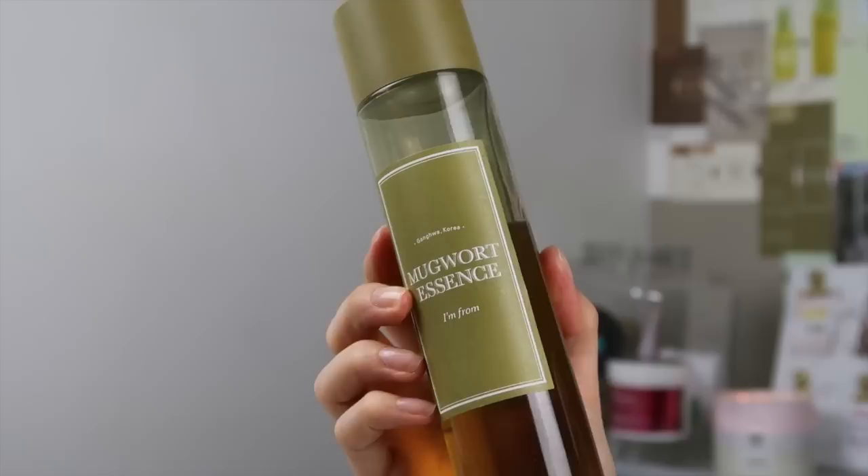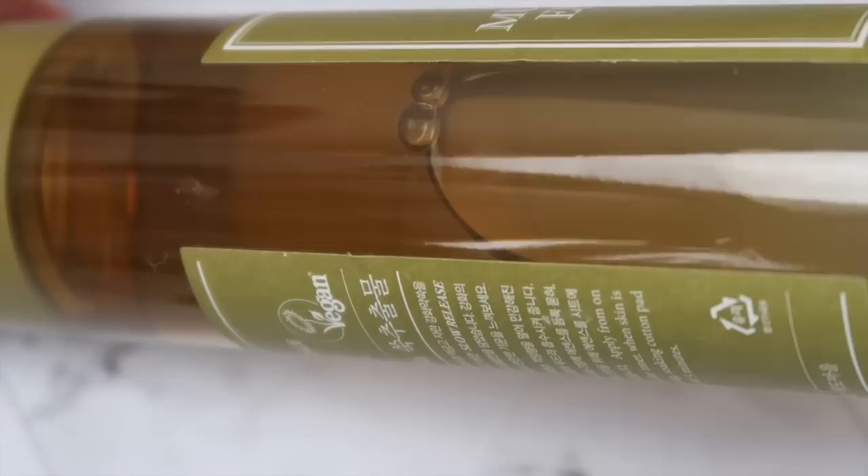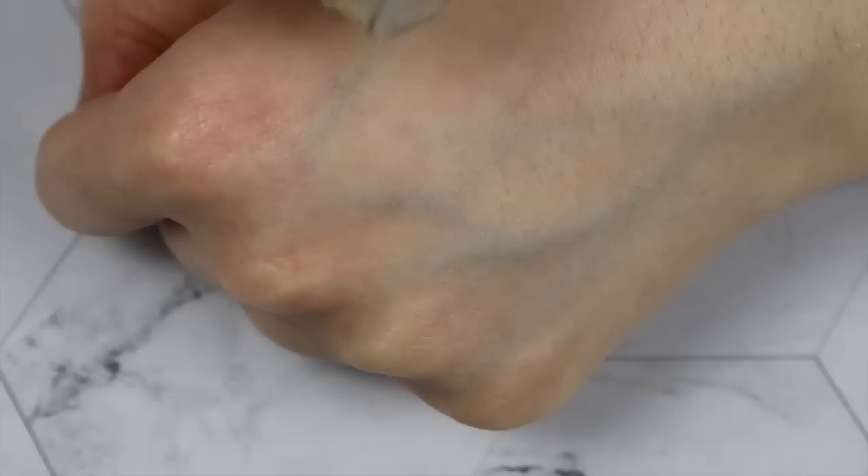Next is the I'm From Mugwort Essence, which has basically become a staple in my collection. It's perfect when my skin is flared up or irritated, and great after exfoliating. It's a slightly thicker texture than water but lighter than the Revectin. It's not always a necessary step, but I use it after exfoliating or when allergies are irritating my skin. The mugwort essence also helps cool down the skin, so I let it sit for a couple of minutes to let the redness from exfoliation die down.